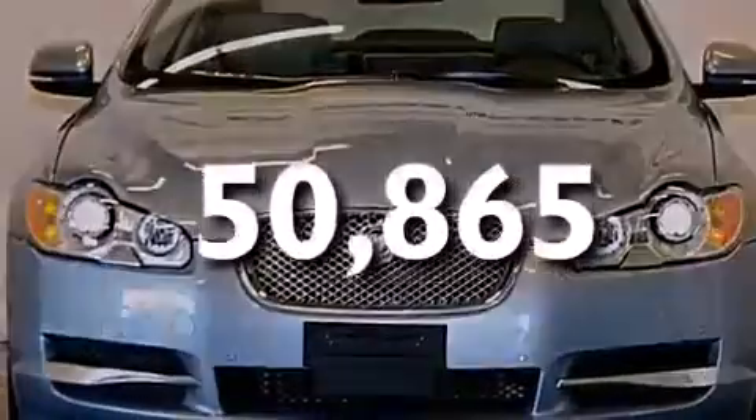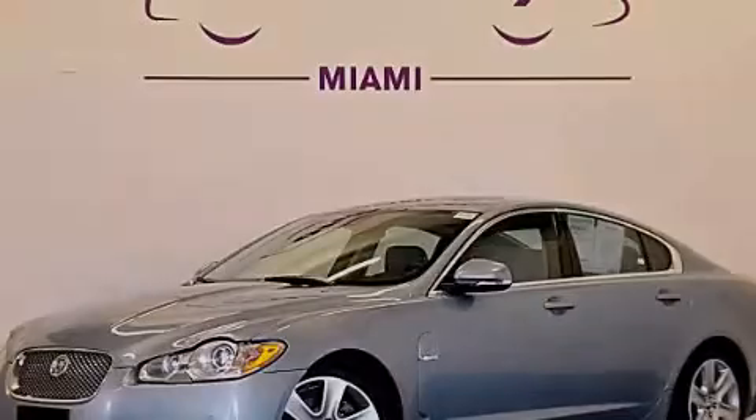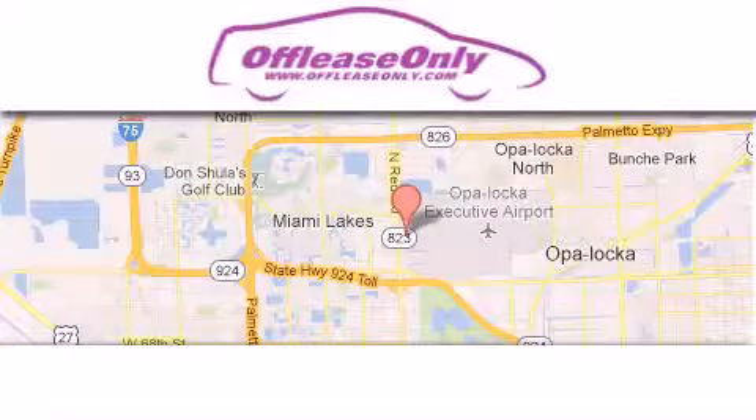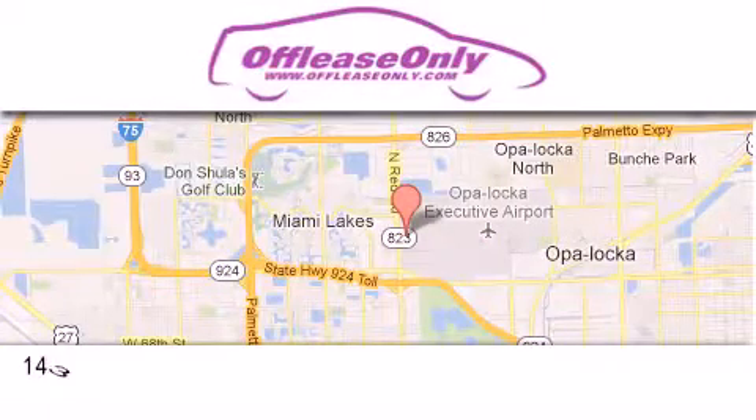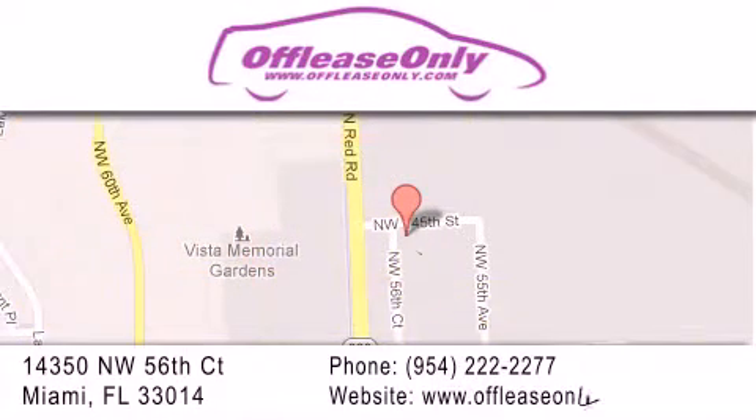This vehicle is sure to sell fast. Call and arrange your test drive today. Off-Lease Only Miami is located at Northwest 145th, just east off 57th Avenue.